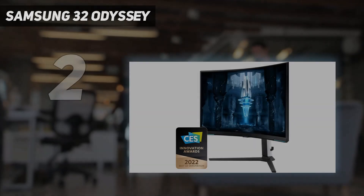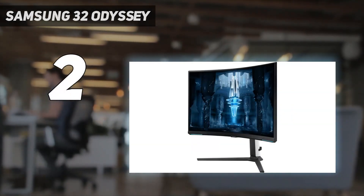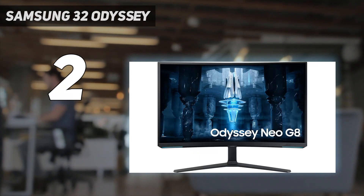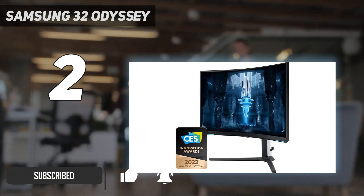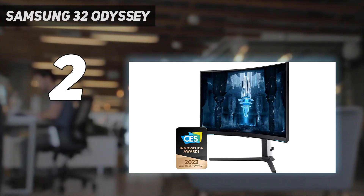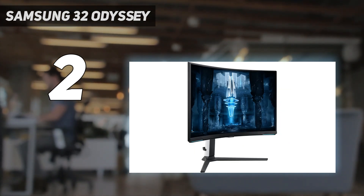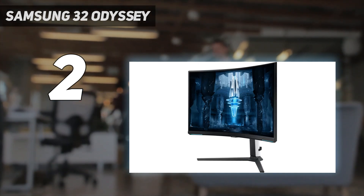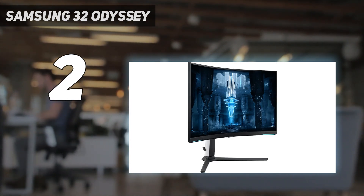Number two on my list: the Samsung 32-inch Odyssey Neo G8. Samsung's 32-inch Odyssey Neo G8 curved gaming monitor strives to be the one screen that can do it all. This 32-inch display packs bleeding-edge tech into a striking curved design, perfect for total immersion. Quantum dot tech and mini-LED backlighting offer a whopping 1,196 dimming zones to deliver cinematic image quality, with inky blacks and vibrant 4K clarity up to a blistering 240Hz refresh rate.